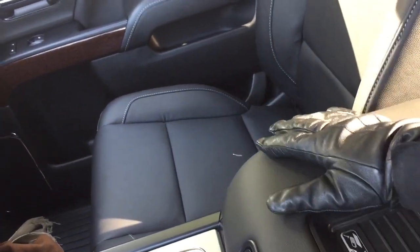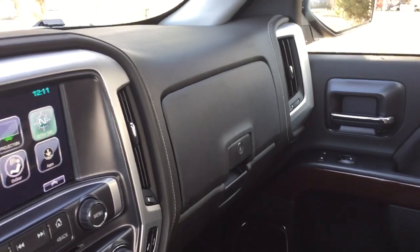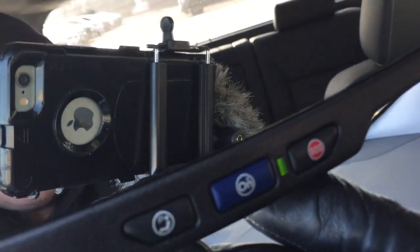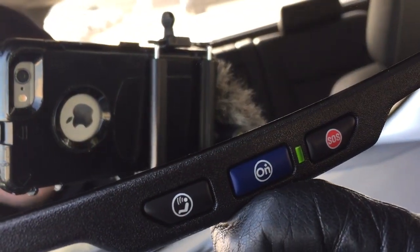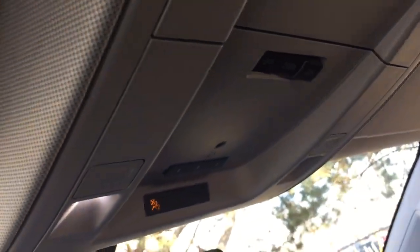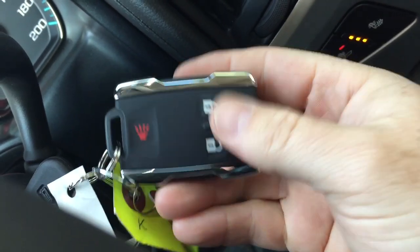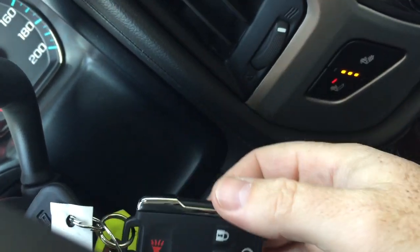The all-leather upholstery continues throughout. You've got a double glove box — the top portion locks. OnStar services are available at the rear-view mirror, and above that are the garage door openers. Overhead lighting on both sides. A quick look at the key fob shows you remote start and alarm function.